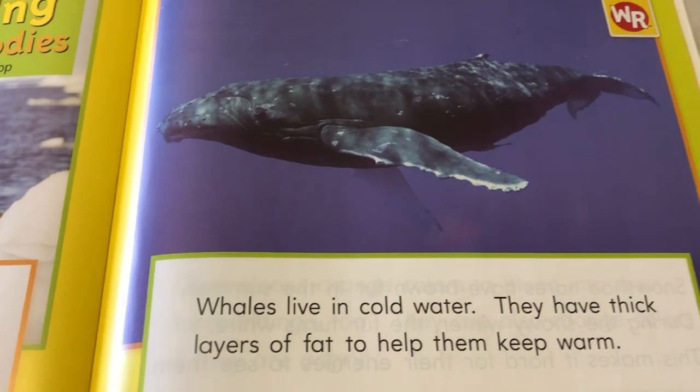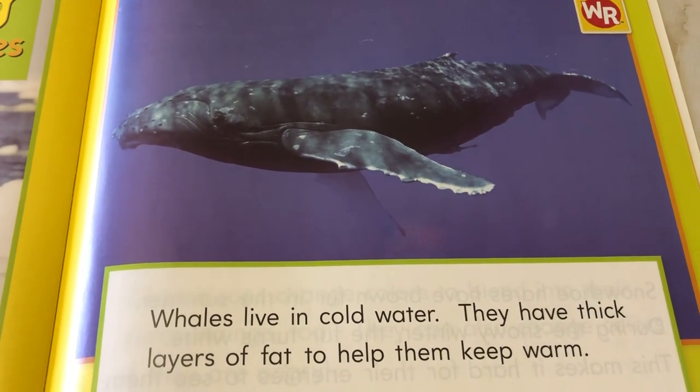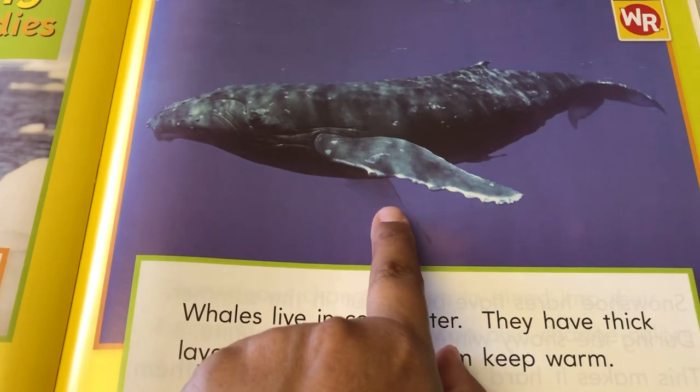Whales live in cold water. They have thick layers of fat to help them keep warm. Look at that pretty big whale — that's huge.